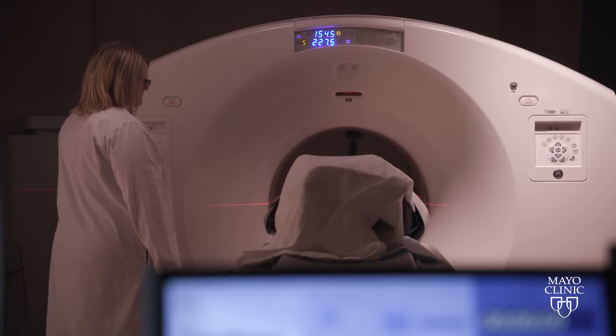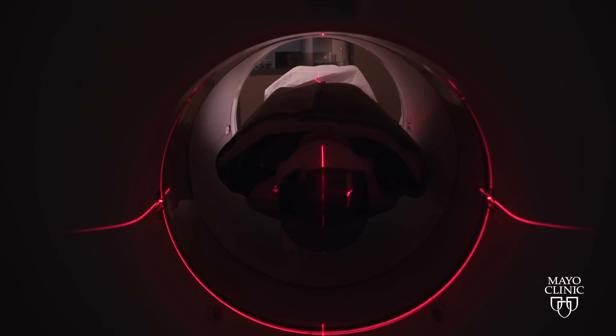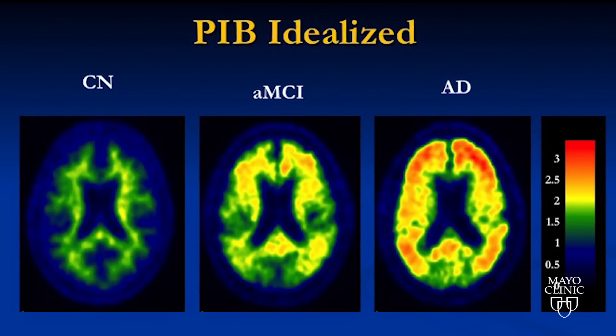PET imaging is a special type of scan that makes a radioactive dye glow. The dye concentrates around the compounds it targets, like these telltale deposits of amyloid plaque in the brain.